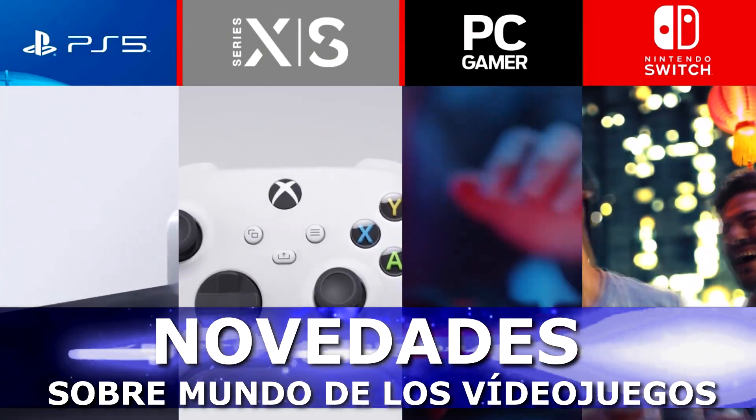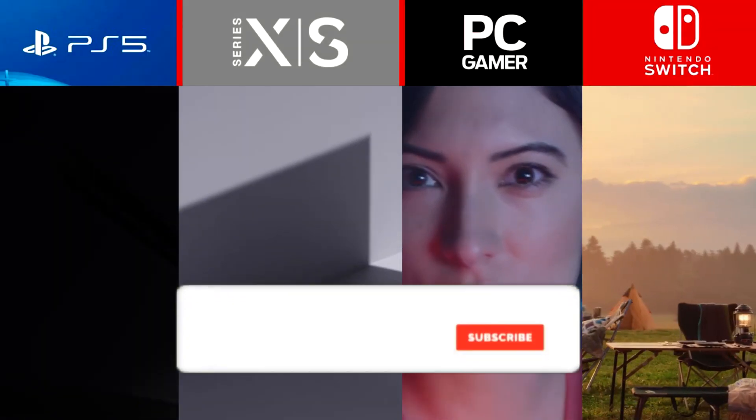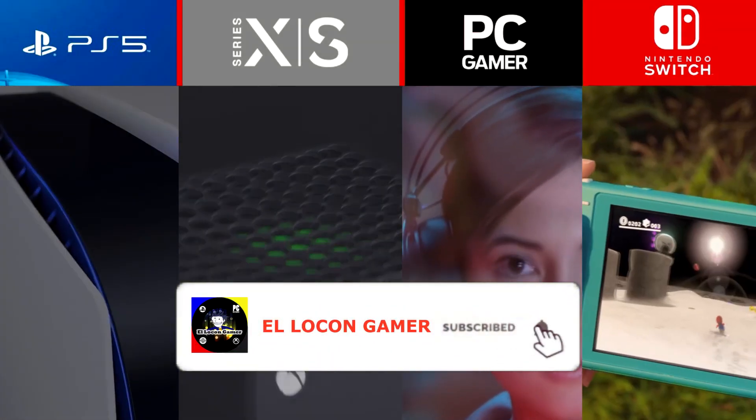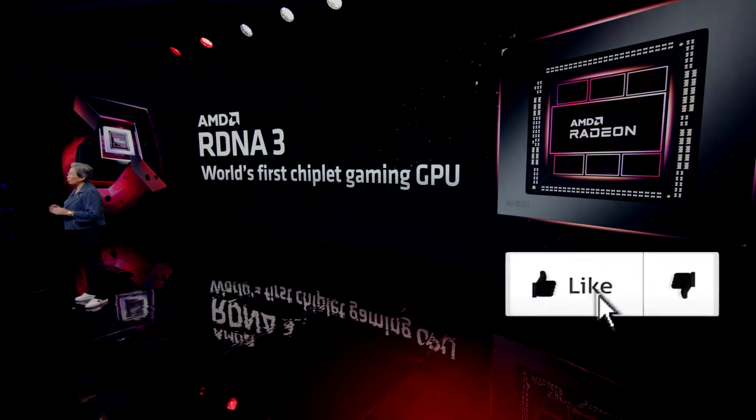Greetings, I am the Locom Gamer. Let's start with new things about the world of video games. We will start with the presentation of the RDNA3 from AMD.